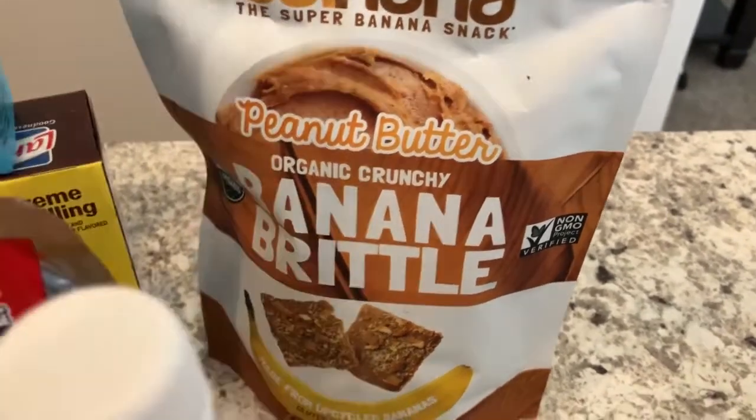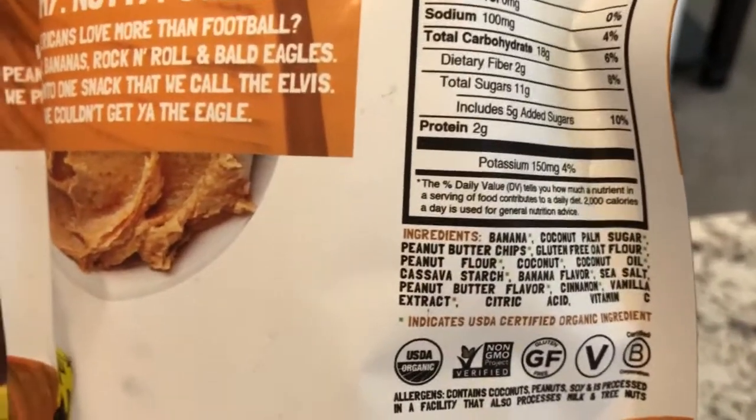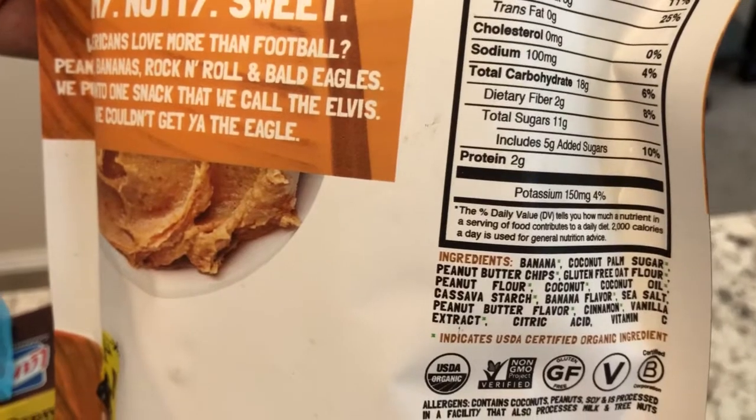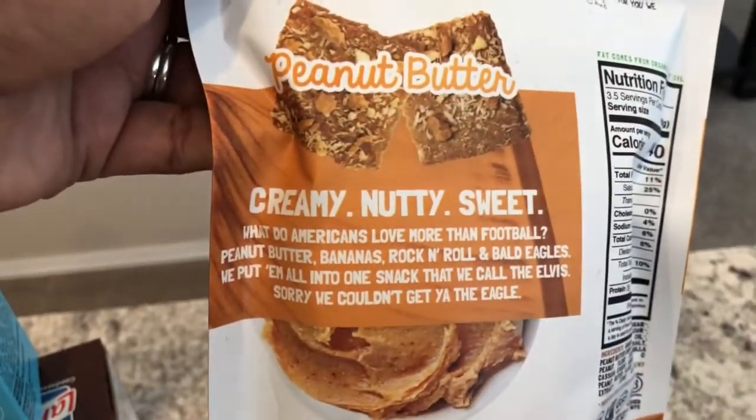Let me show you the back of the banana brittle. It has banana, coconut sugar, peanut butter chips, oat flour, peanut flour, and some other ingredients. It's crunchy, and it says creamy, nutty, and sweet — so I'm excited to try that.